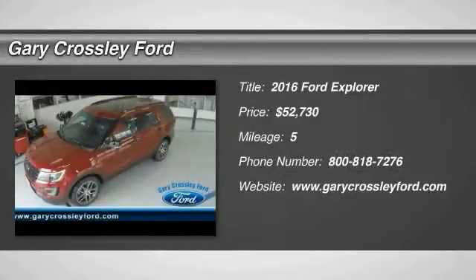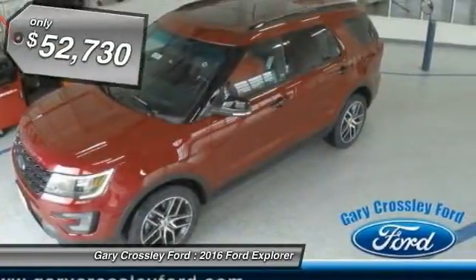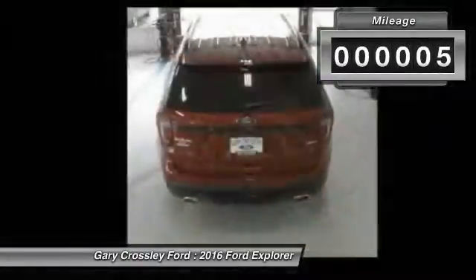2016 Explorer — you've got a lot of capabilities to call on in a Ford Explorer. Don't underestimate your choices, and it's priced below $55,000. This vehicle has less than 100 miles.